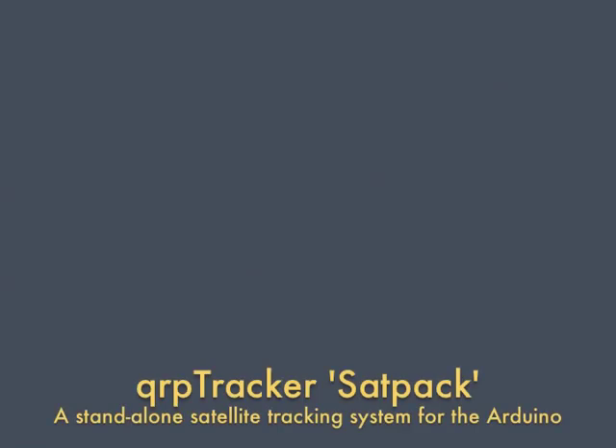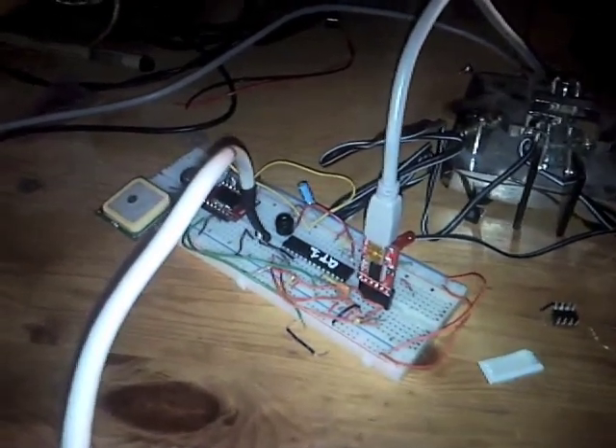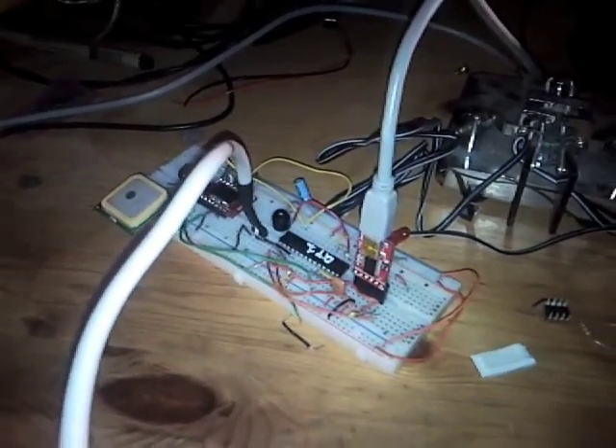I want to show you the latest iteration of my QRP tracker project. Here's a GPS unit, a real-time clock, and an Atmel unit that is controlling this FT817 radio.